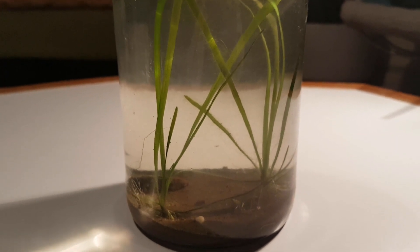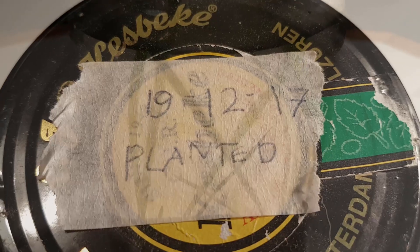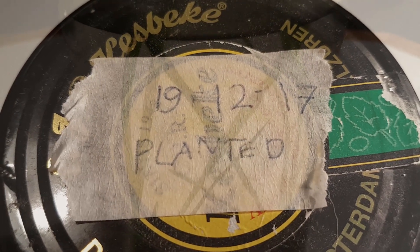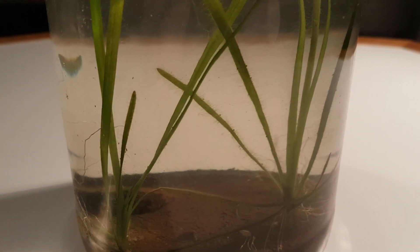You probably haven't seen this one in a while — it's the planet ecosphere. It has already been two months since I sealed off this ecosphere, and at first nothing really happened, but since then there have been some pretty exciting developments.